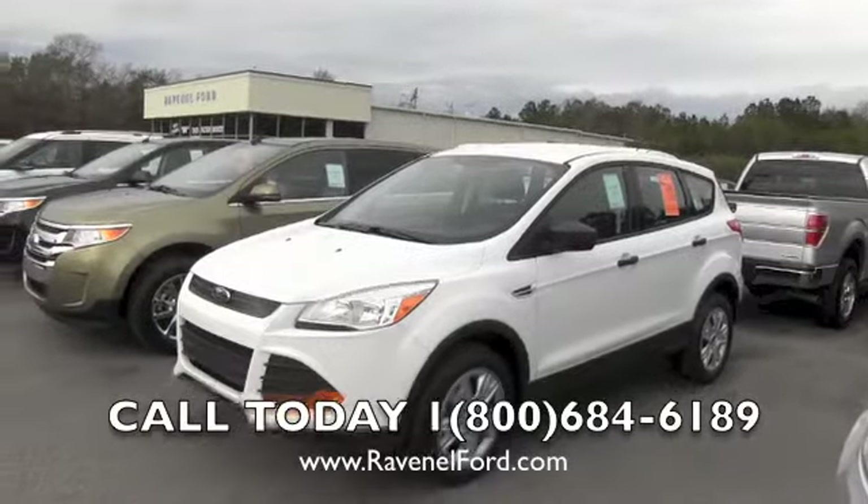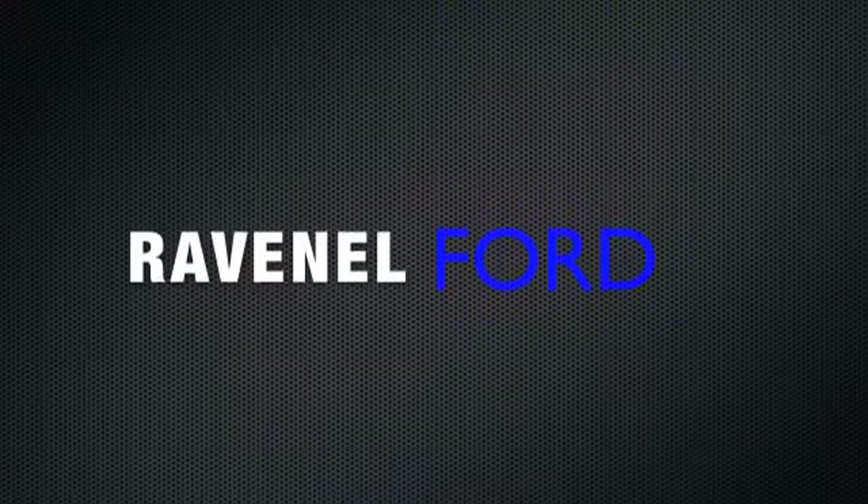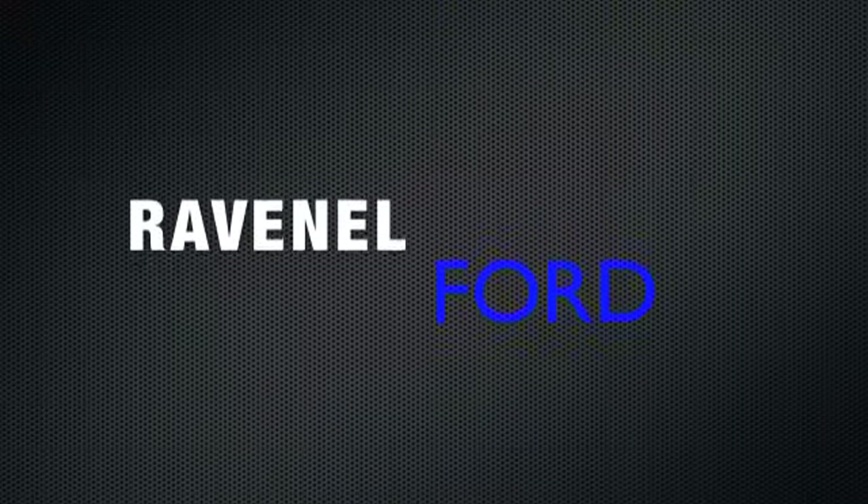Come by and see us today for your next Ford. We'll see you soon.